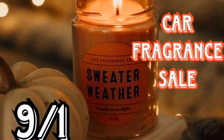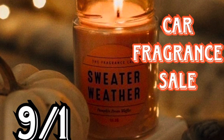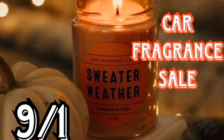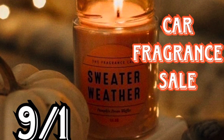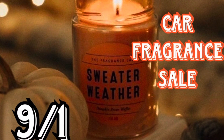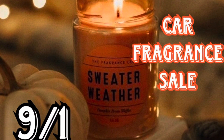Then on September 1st — can you believe September is going to be here soon? — it's Friday. So Friday, September 1st, online and in-store, there's going to be a car fragrance sale. It's going to be an email exclusive, so you're going to have to have the barcode, coupon, or the code for online checkout.